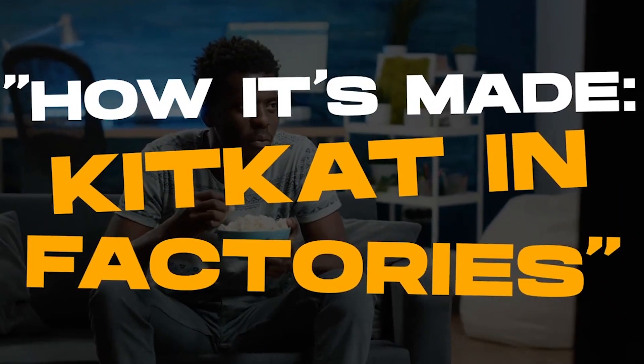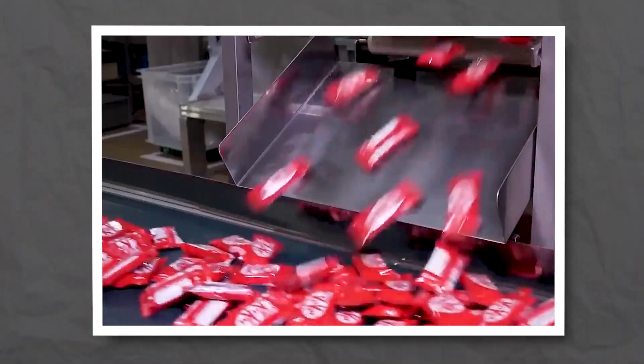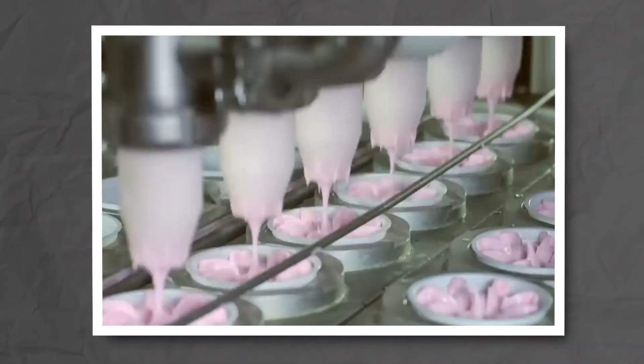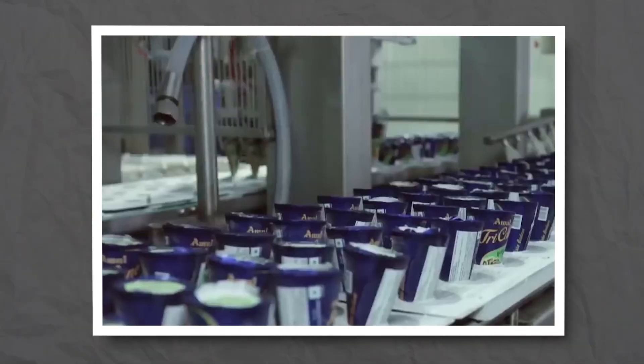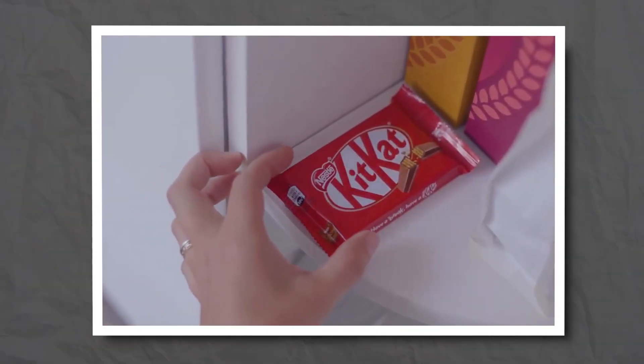How KitKat are made in factory. KitKat production in the factory involves a detailed and precise process, beginning with the careful selection and preparation of top-quality ingredients including cocoa, sugar, and milk. The journey unfolds through the creation of the distinctive wafer layers and the application of the iconic chocolate coating.